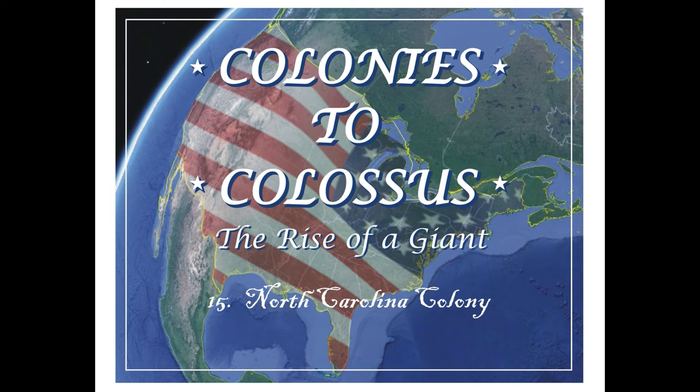By 1770, the population of North Carolina was about 200,000 people, making it one of the larger colonies — certainly larger than its sister colony to the south, South Carolina. North Carolina did not have nearly as large a slave population as South Carolina, which was really the most slave-concentrated colony in the colonies.